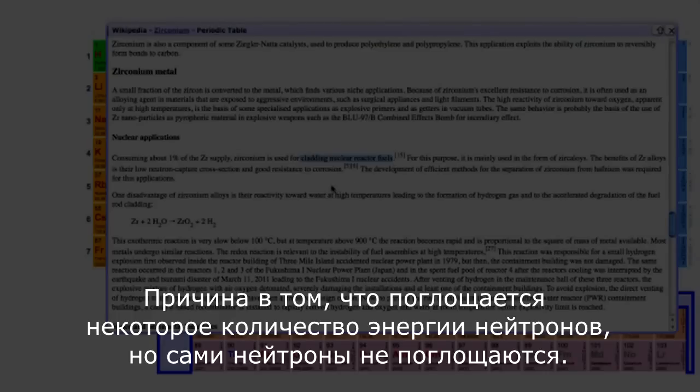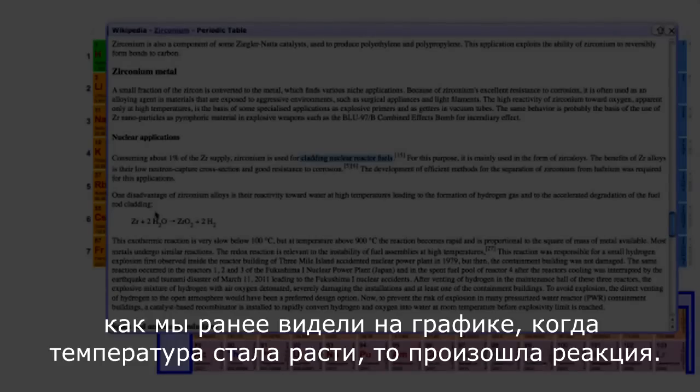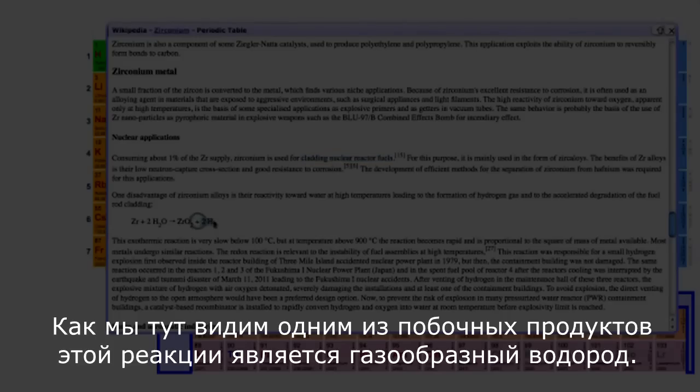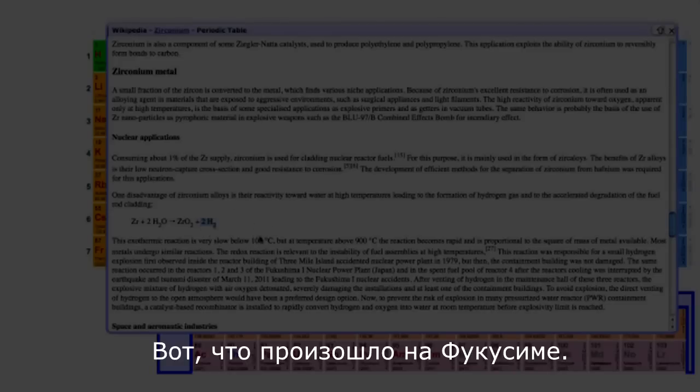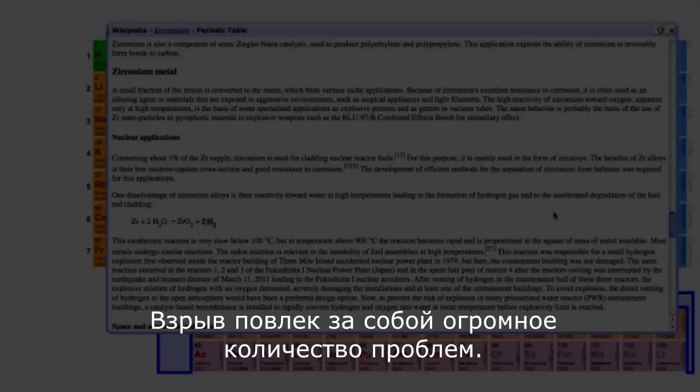The reason is the neutrons go through and that energy doesn't get absorbed. This is interesting until you have a Fukushima-type incident. When you do start increasing temperature, like we saw earlier on that chart, you start to get some reactions. One of the byproducts of that reaction is hydrogen gas. This is what happened at Fukushima — it built up hydrogen gas when the zirconium started heating up and reacting, and that is what detonated, causing all kinds of problems. So anyway, now you're smarter every day.